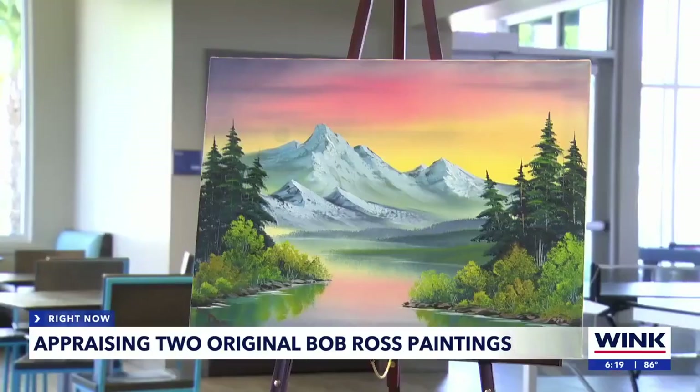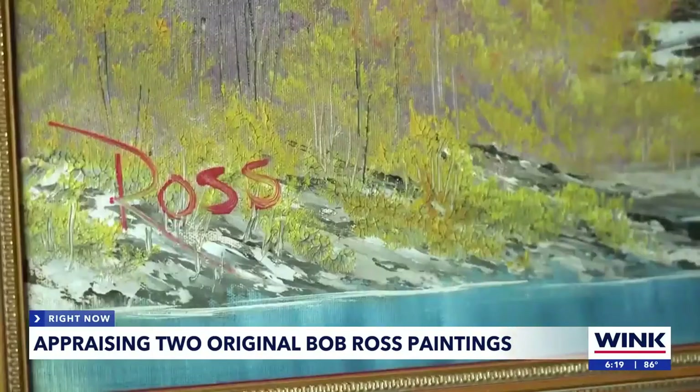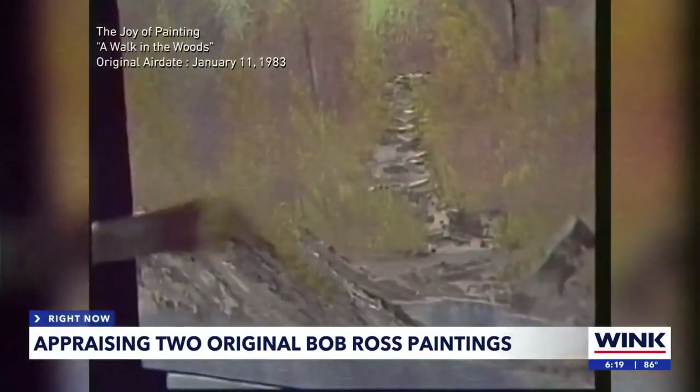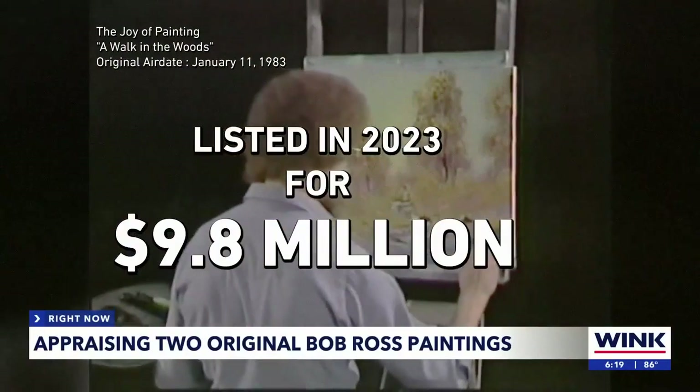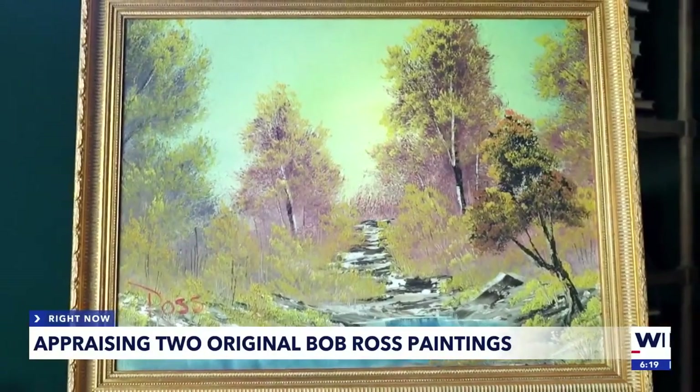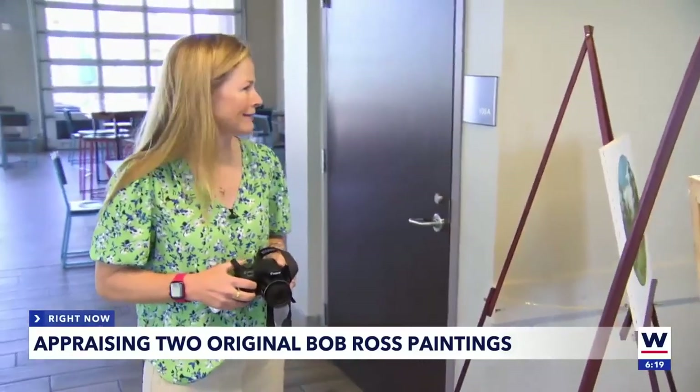Now Dalton wants to know how much they're worth. Last fall, Bob Ross's first piece, painted during his very first episode of Joy of Painting, was put on the market for nearly $10 million. I don't think that that would be considered a fair market value, but it's encouraging, I would say.